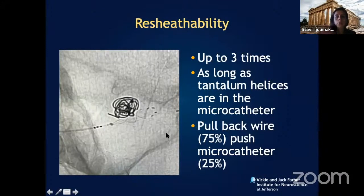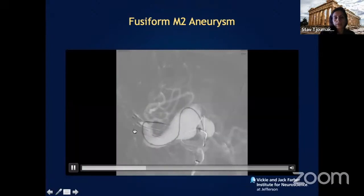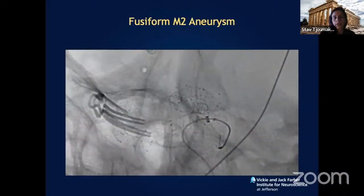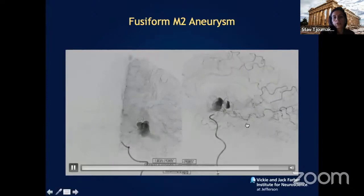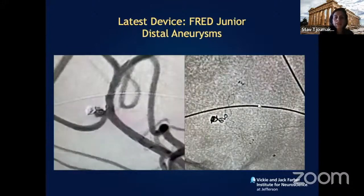The FRED device is highly retrievable, so when training fellows we have many opportunities to be precise about deployment. For complex aneurysms — such as a fusiform MCA that failed a previous clip and was referred for flow diversion — we built a construct of multiple stents within the aneurysm. With a five-stent construct, follow-up angiography shows near-complete stasis and aneurysm occlusion without the need for repeat surgery or bypass.